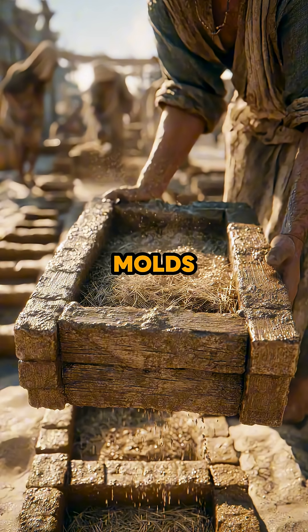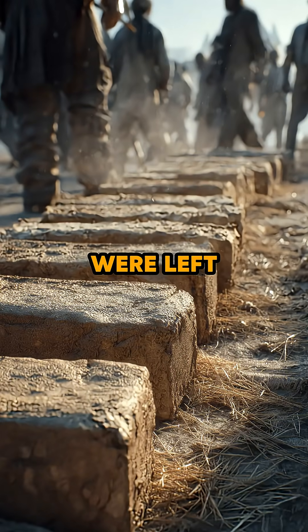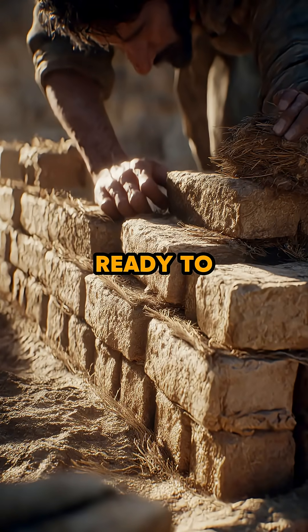So they used mud brick molds made from simple wooden frames. Workers filled these molds with Nile mud mixed with straw, then lifted the frame away. The bricks were left under the hot sun to dry. Each one came out the same size, ready to stack and use.